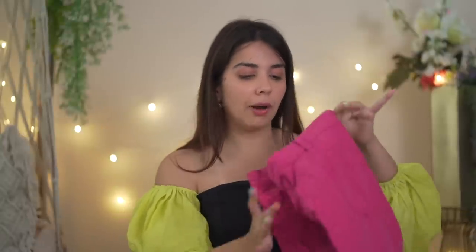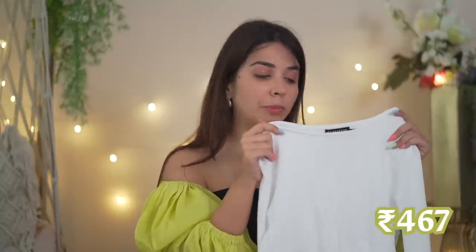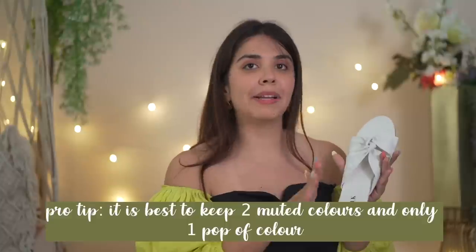In the same vibe, I also wanted to show how to style a colored pair of bottoms because they're quite trending. I've made the mistake of wearing green pants and a pink t-shirt to college before. But now I would pair something like this cute crop top from Sassafras — the length is very college-appropriate, it's not so cropped, comes longer and has a knot, so you don't need a rubber band. This crop top is 467 rupees. For colorful denims, go to a local market — you can easily get them for 600 to 700 rupees. Bandra Hill Road has the best collection. Wear something like a flat with this outfit — best to keep two muted colors and only one pop of color. These flats are 377 rupees.